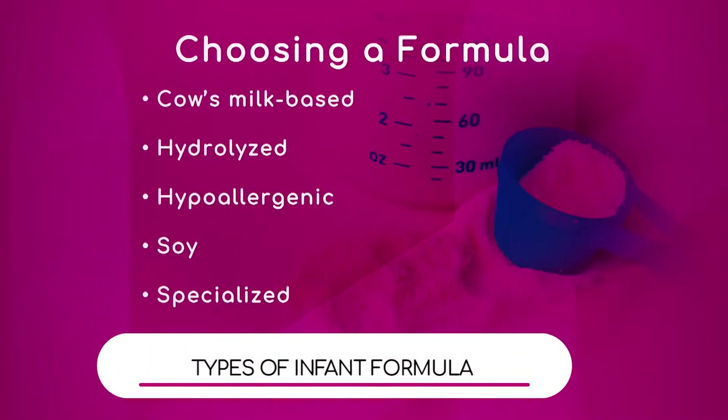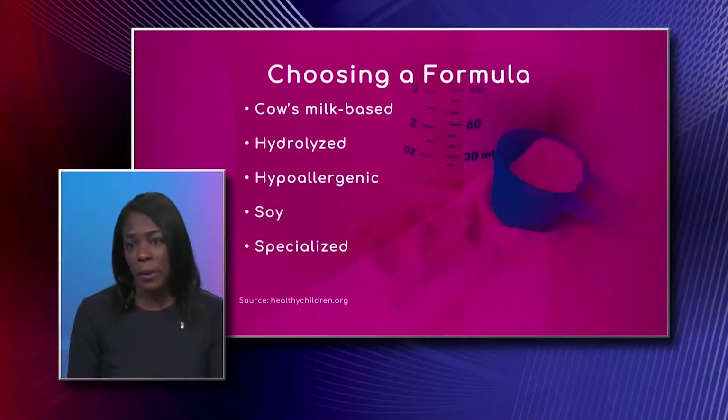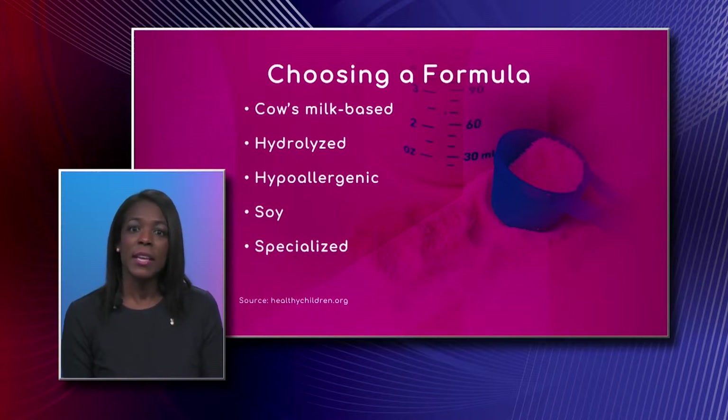We have a list of different types of formulas here. Doctor, can you explain the difference in these formulas and if there are any that are better or worse when it comes to constipation? Cow's milk based formula is your basic formula that everybody usually uses, and it is basically made to simulate breast milk — it's the closest thing to breast milk that we have.